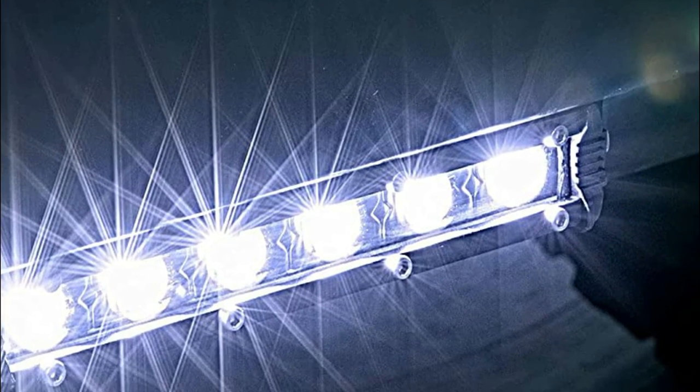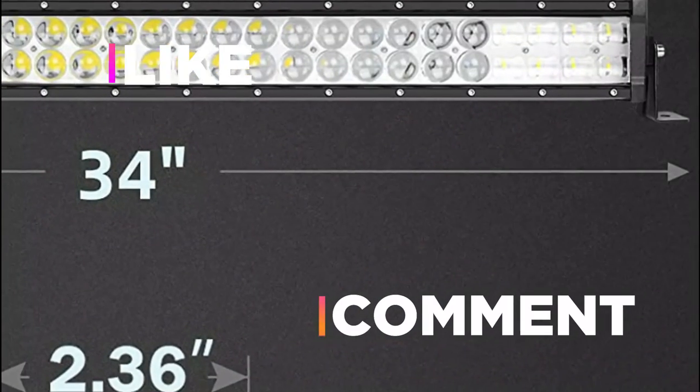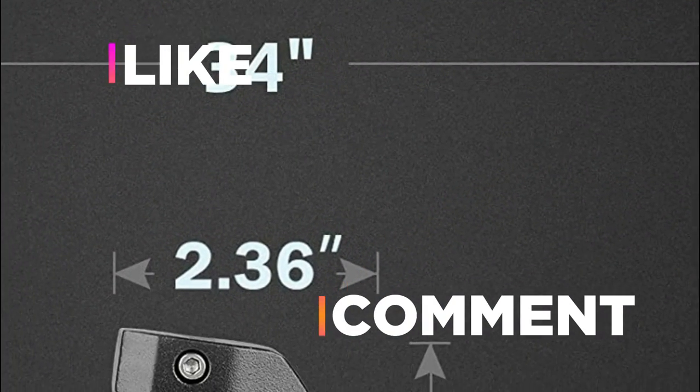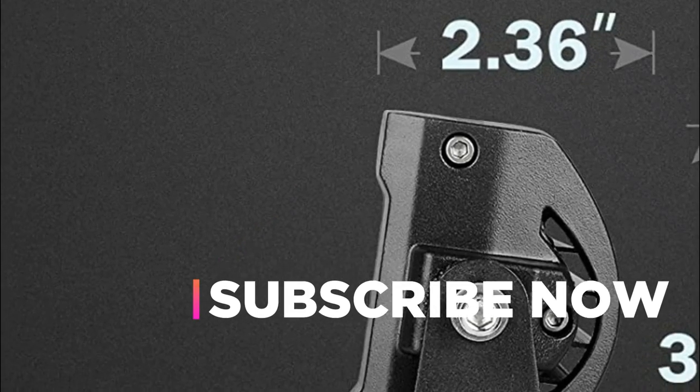Hope you found this video helpful in finding the best driving lights bars. If you found this helpful, please give a like. Comment your opinion and tell us which one is perfect for you. Subscribe to our channel to get the latest updates on different product reviews.